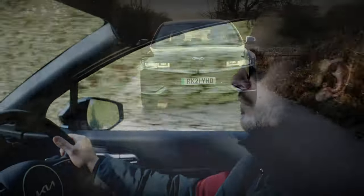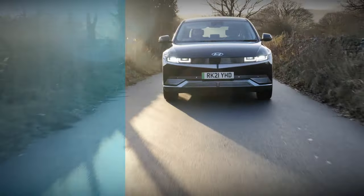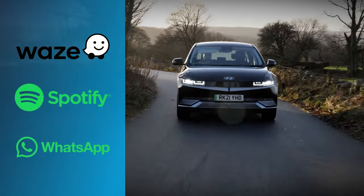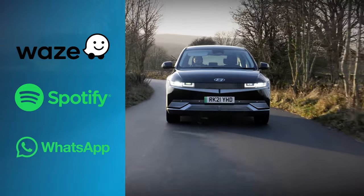Various third-party applications are compatible with Apple CarPlay, including Waze for navigation, Spotify for music, and WhatsApp for communications, keeping you ever connected with your vehicle.